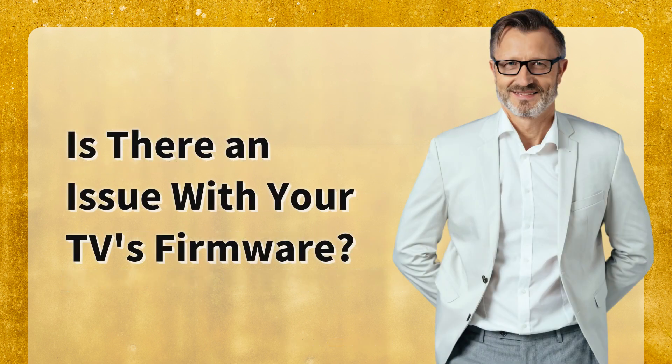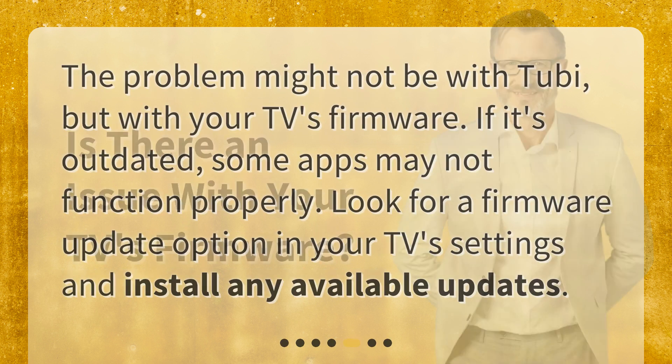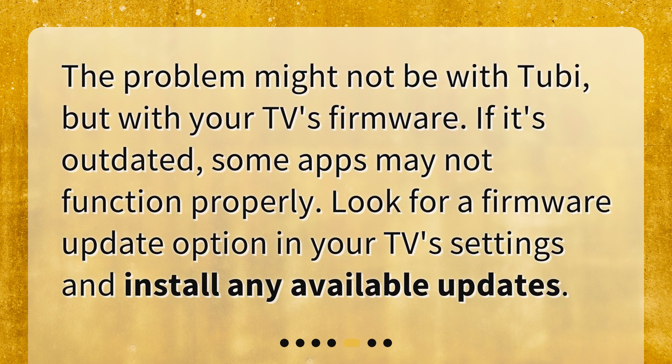Is there an issue with your TV's firmware? The problem might not be with Tubi, but with your TV's firmware. If it's outdated, some apps may not function properly. Look for a firmware update option in your TV's settings and install any available updates.